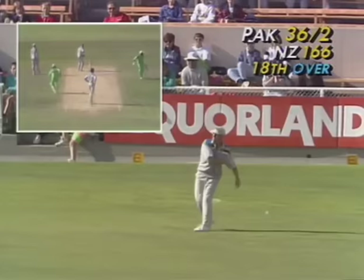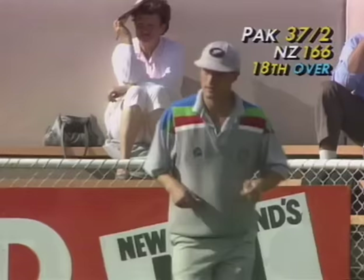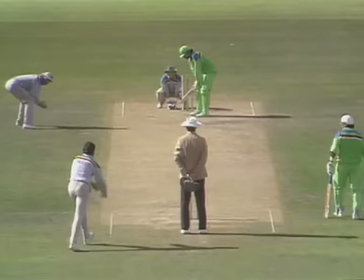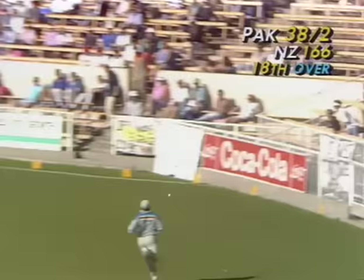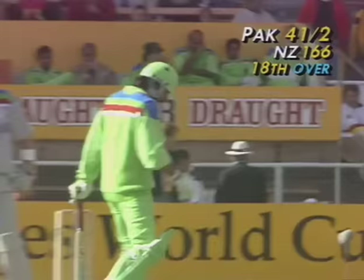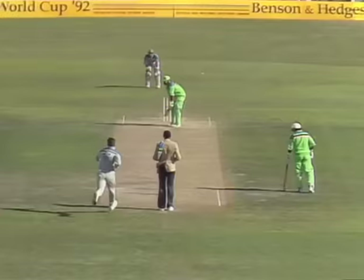Sweeping from outside off stump — poor piece of fielding from Gavin Larson — and there's two runs, went clean through his hands. He's put it away over mid-wicket from outside off stump, between the two deep fielders — it'll race away for four. Long on not able to get around it. Rameez Raja picks up a boundary — flashing at it, playing across the line, very well struck and through the mid-wicket region with no fielder there. There's a big gap between deep mid-wicket and long on.